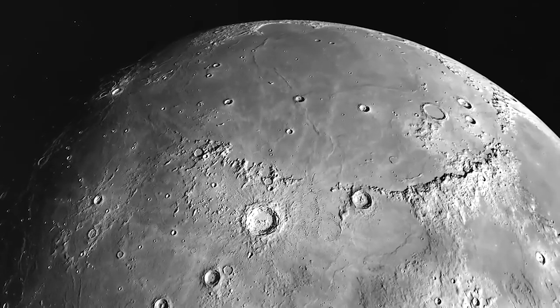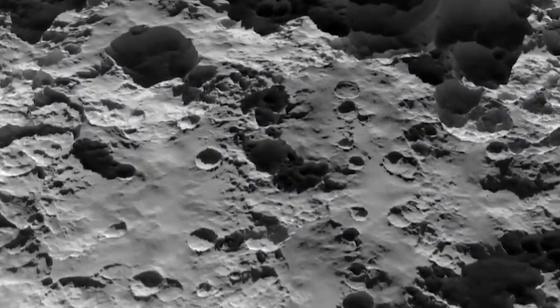With its high-resolution cameras, LRO photographed old, hardened lava patches on the surface of the Moon's near side.